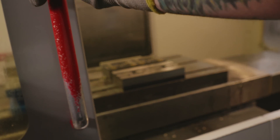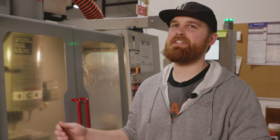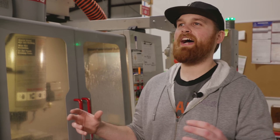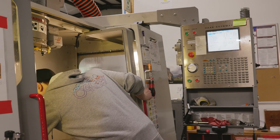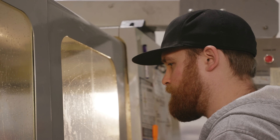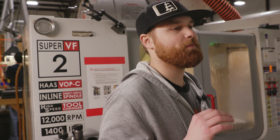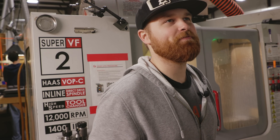Just putting together the design world in a computer with the machine world of the CNC machine — putting those two things together is what I enjoy doing. Using the machine to prototype different ideas or line jigs that we need to make, and being able to make them in-house the same day or same week — it's just satisfying.